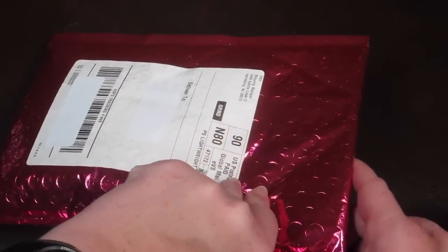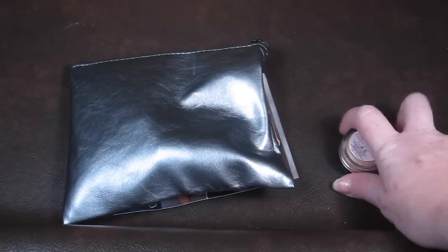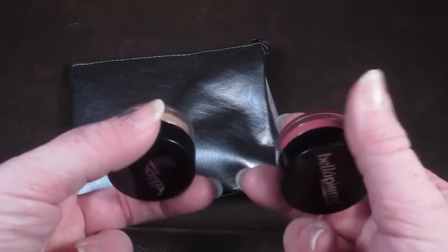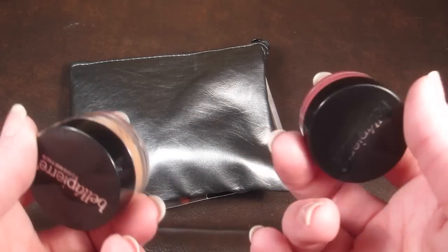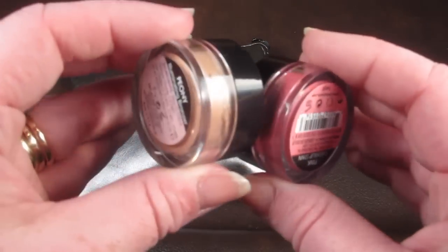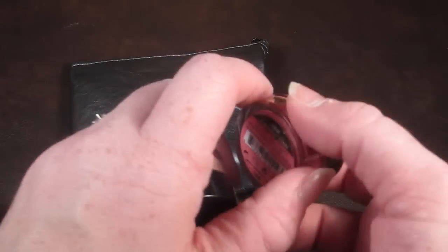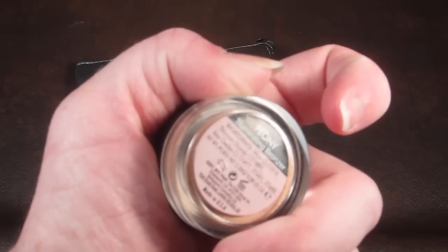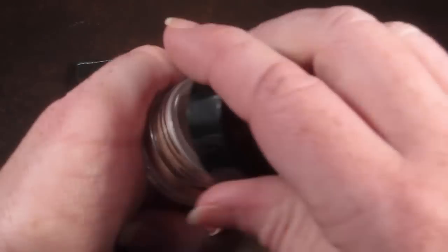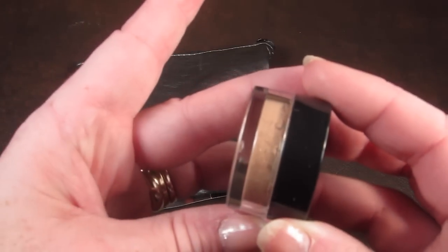This is how Ipsy comes — it comes in a cool mailer bag. Ipsy also has a points program, so when you refer people or review your products you earn points, and after you get 500 to 1000 points you get to redeem them for stuff. That's what I did this month. These are from Bella Pierre — this is the Cheek and Lip Stain, and the other one is called Peony, which is a bronzer.